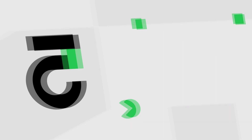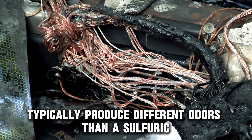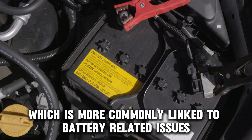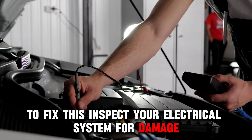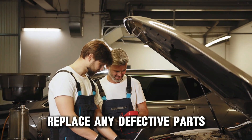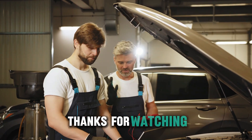Electrical Issues. Faulty electrical components or frayed wiring can cause overheating and burning smells, though these typically produce different odors than a sulfuric or rotten egg smell, which is more commonly linked to battery-related issues. To fix this, inspect your electrical system for damaged wiring or faulty components. Replace any defective parts and consult a mechanic to ensure your electrical system is in good condition. Thanks for watching.